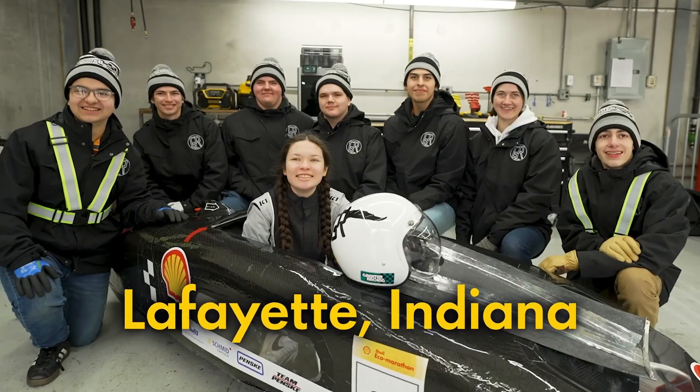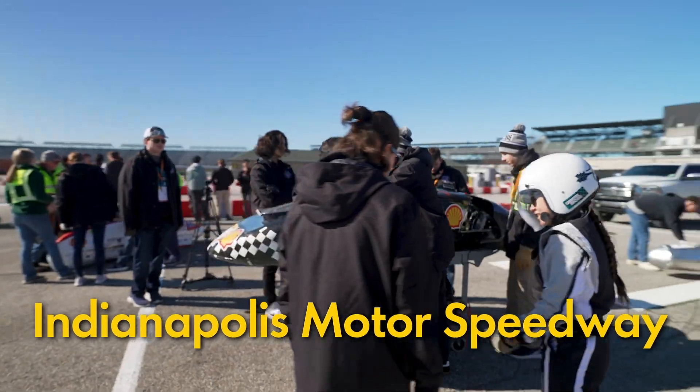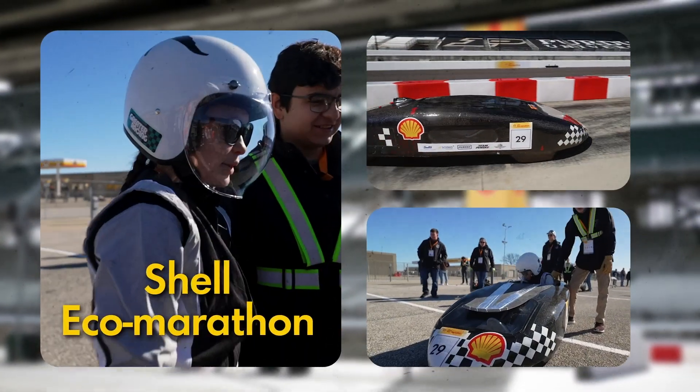Hi, I'm Jordan. I'm on the Greater Racing Team based in Lafayette, Indiana, and I'm so excited to be back here at IMS where we were just competing for Shell Eco Marathon. And today we're going to meet someone pretty cool doing some pretty cool things at the track today too.